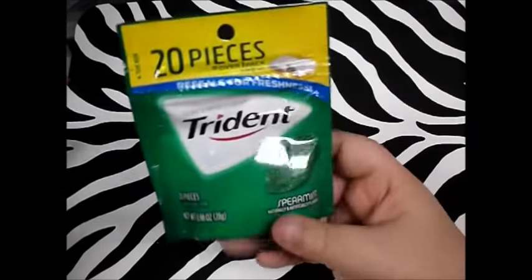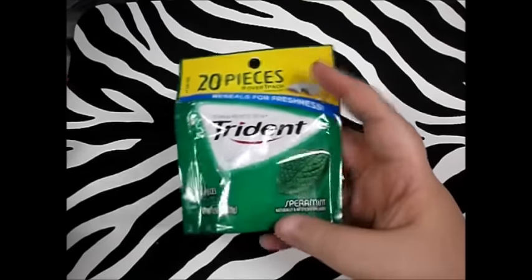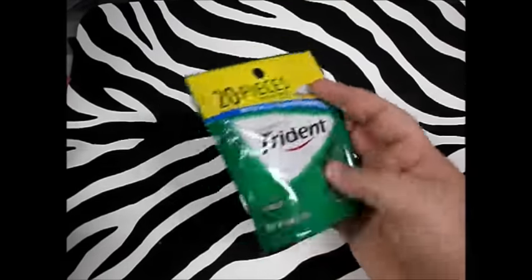Next thing I picked up — kind of an unremarkable thing, but I like it — is 20 pieces of Trident for a buck. It's a resealable pack, just for my purse for gum. Everybody likes gum.